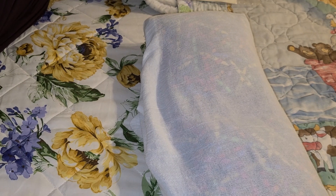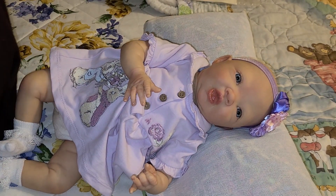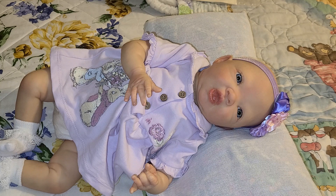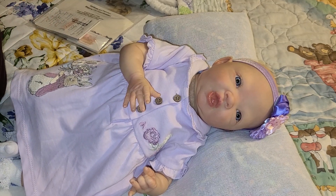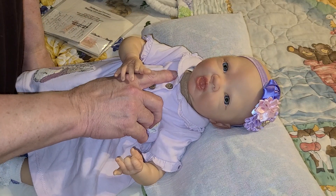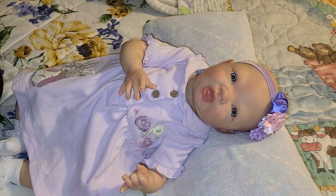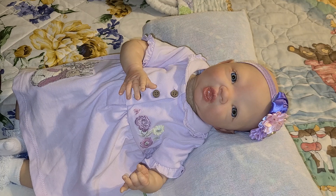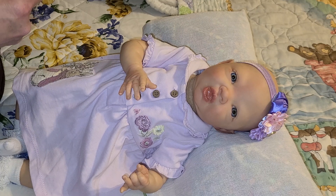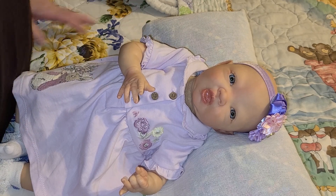The next baby is this beautiful little girl right here. I love this little girl - I love her little mouth especially. She is the Everly sculpt by Denise Pratt, and again she was reborned by Suzy James at A Castle in the Sky Reborns on reborns.com. I kept her name as Everly - she is Everly Joy.